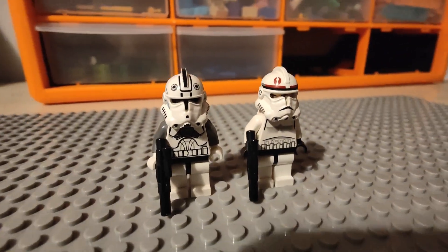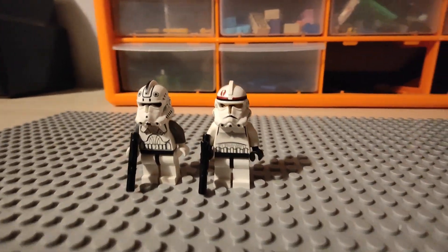We are almost at the end, but here we have some of the very first clone troopers. I can't remember how I got them or when I got them, but I'm glad I did.